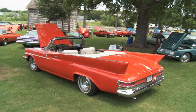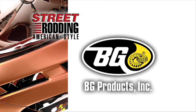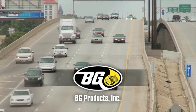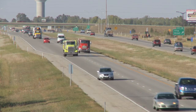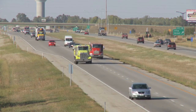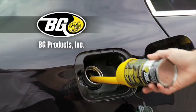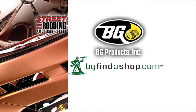These are all coming up today on Street Rodding American Style. Support is provided in part by BG Products Incorporated, dedicated to the development of preventative maintenance services in vehicles for consumers and fleets. In shops all over the world, BG Products provides the driving community with products and services of automotive maintenance. More information can be found on the web at bgfindashop.com.